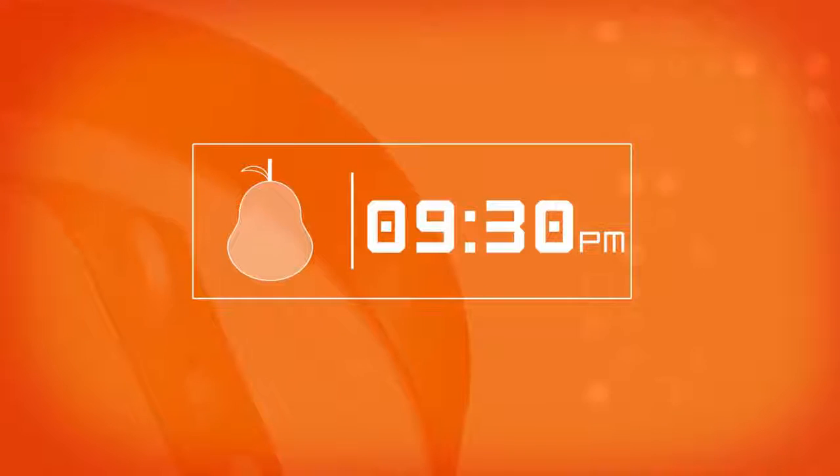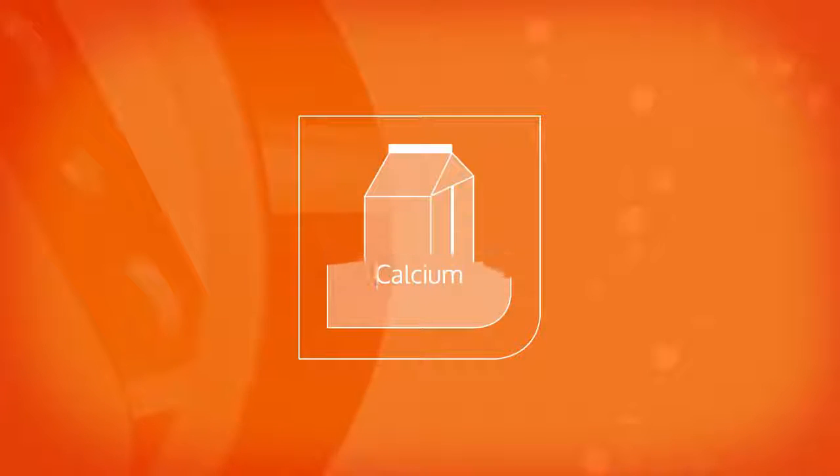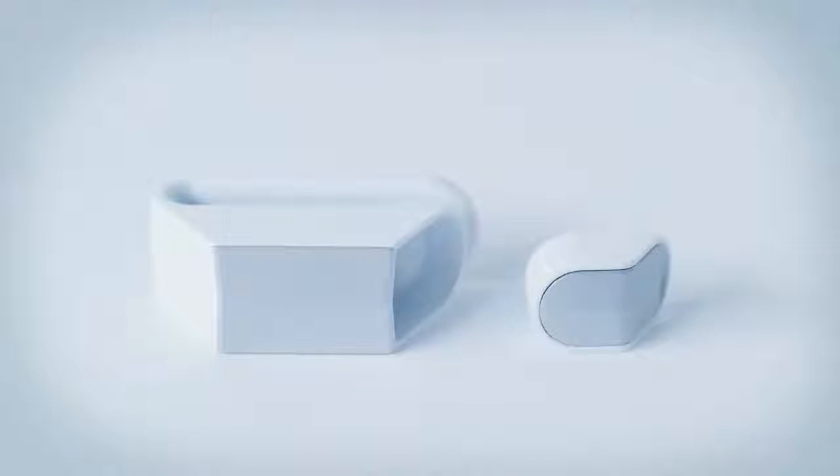Say you usually have a snack at 10 PM — BitByte will notice and recommend some fruit at 9:30 so you won't feel like snacking later. Or if you're overeating at lunch, BitByte will notice you're full and suggest you put your fork down. Even if you're not consuming enough calcium, BitByte will notice it and recommend that you have a yogurt. Basically, it's the missing link to a healthier you.